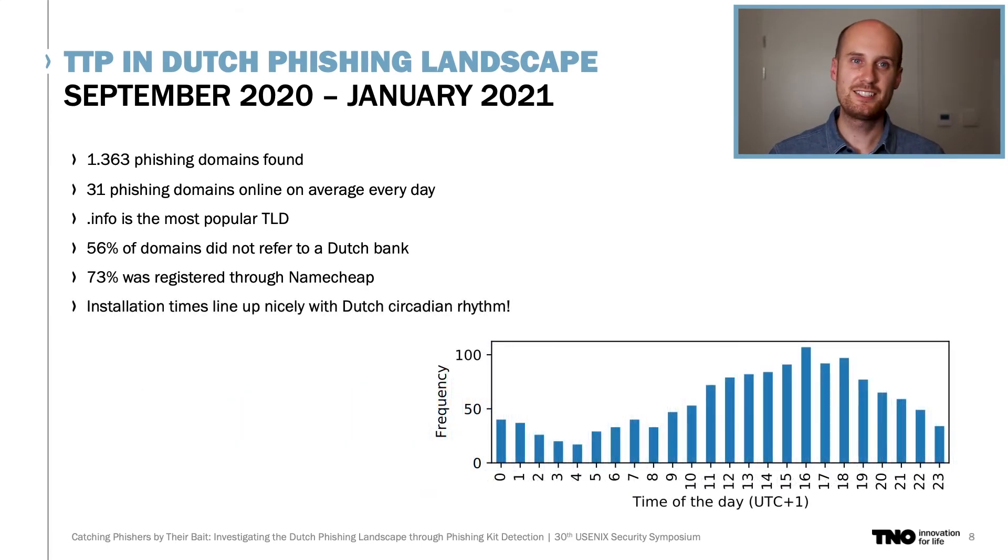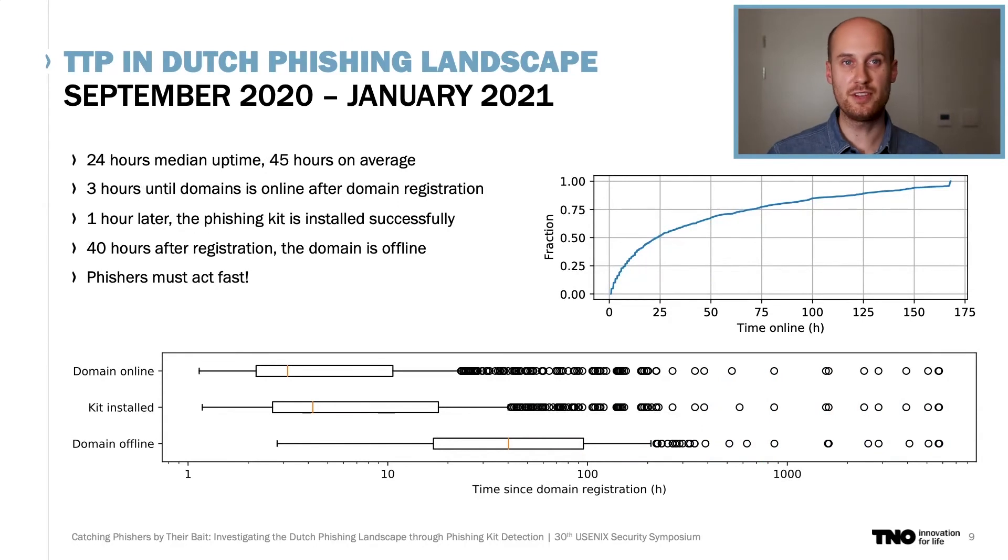Also interesting: the installation times of the phishing kits line up nicely with the Dutch circadian rhythm — so only a few installations during the night, whilst the afternoon is the preferred time to set up a phishing kit, which might indicate that these phishers are originating from the Netherlands as well. Looking at the typical lifecycle of a phishing campaign, phishers must act fast, as most domains are online for only a day. After domain registration, it takes a few hours to get everything up and running on average, the phishing kit is installed pretty soon after, and on average 40 hours after registration, the domain is already offline.